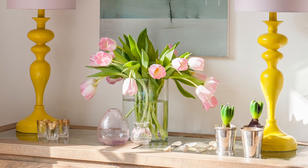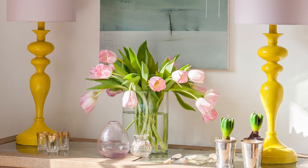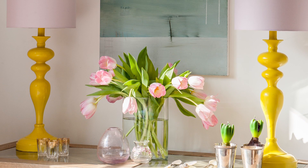This house is all about the detail. The owner has introduced ice cream shades of yellow, pink and green, with flowers, artwork and accessories throughout the downstairs.